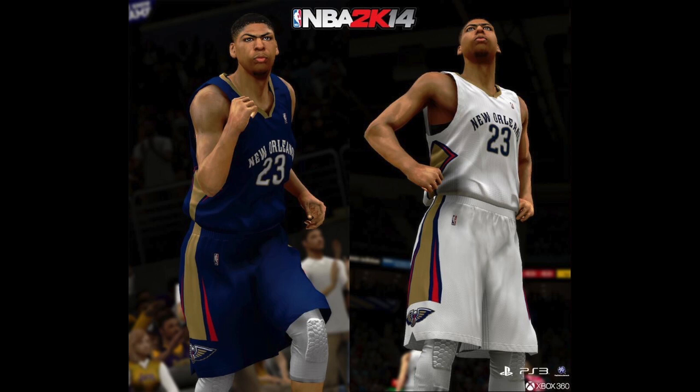Now of course you guys know that NBA 2K14 released the screenshot after the New Orleans Pelicans NBA team announced their new jerseys, new roster, and all of that out to the media and the press.